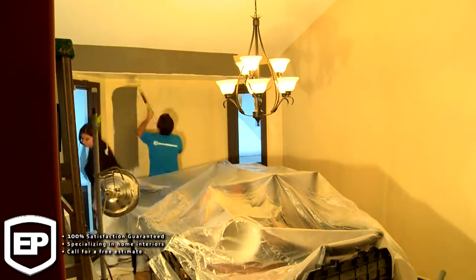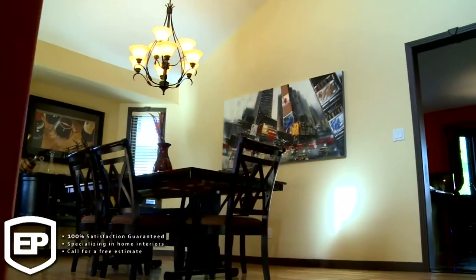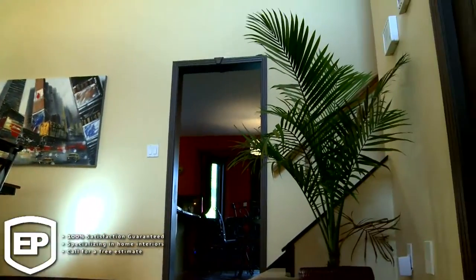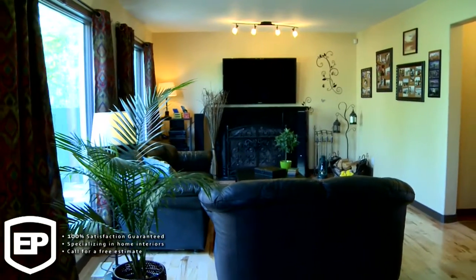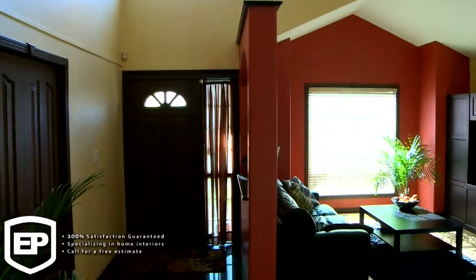Once we're done a room, we finish it, we clean it up, and we move on to the next area. You don't have to worry about the cleaning part. We clean all your floors, we vacuum all your carpet, and we move all the furniture back where it was.